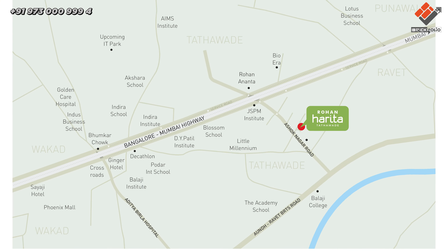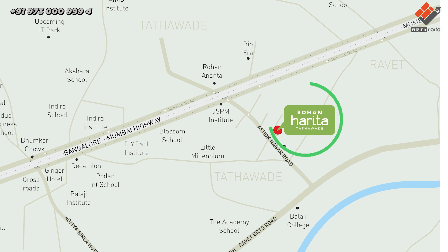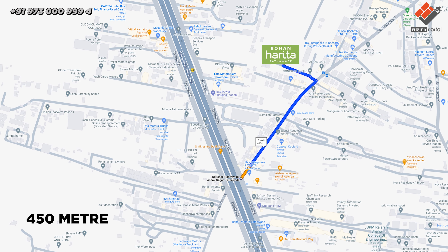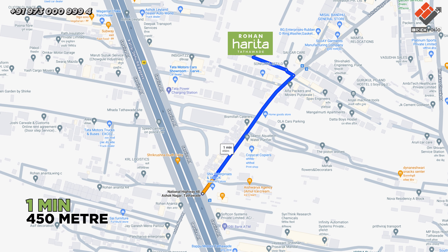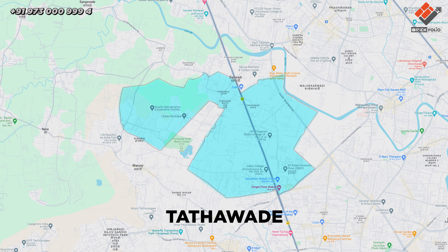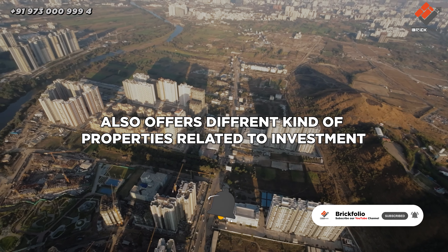Let's talk about the location. Rohan Harita is located in the northern side of Pune, Ashoknagar, Tathavde. Just 450 meters — only one minute distance from the Mumbai-Pune Express Highway. Tathavde is a popular residential place in Pune and also offers different kinds of properties related to investment.